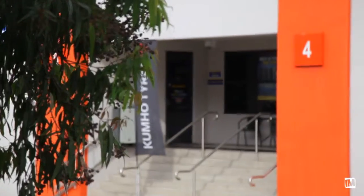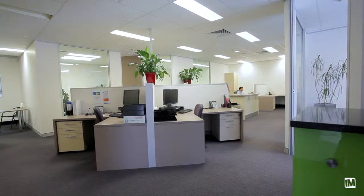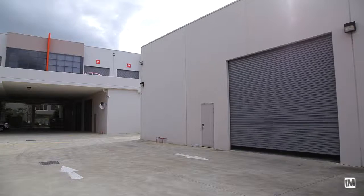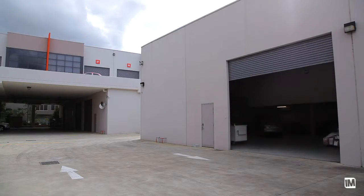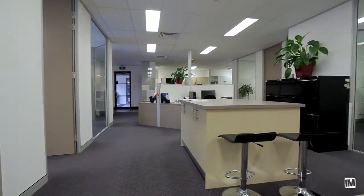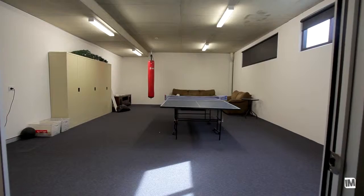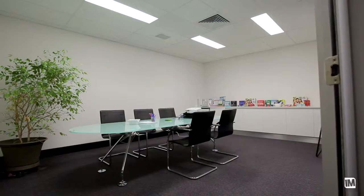The property has the flexibility to be used for multiple functions under the B5 zoning and would ideally suit either a bulky goods showroom or an industrial warehouse user. Currently offering a modern fitout of 176 square metres of office and 365 square metres of warehouse space, Unit 4 of 9 Salisbury Road can provide a high-end working environment for your business.